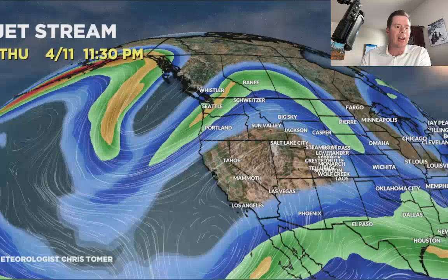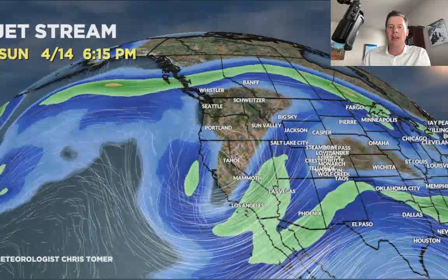Let me just show you the jet setup here. By close of business today, high pressure ridging across the west — temperatures are running warm, definitely a spring pattern. But here comes our storm system dropping down into California on 4/13, and 4/14 makes its move into the interior.